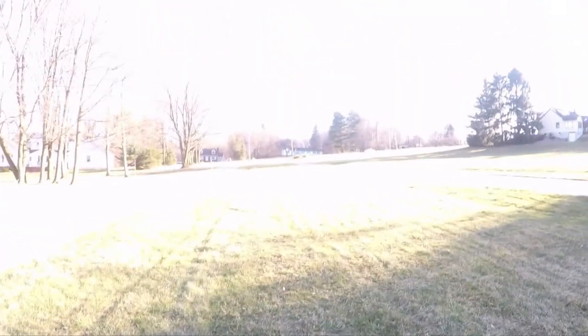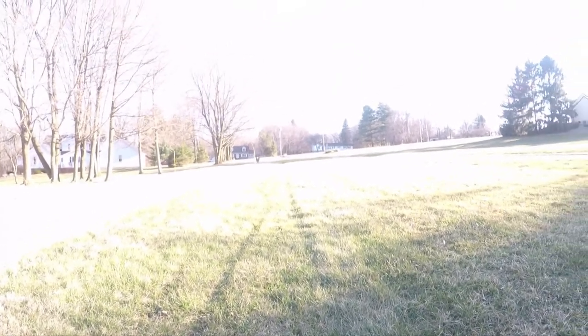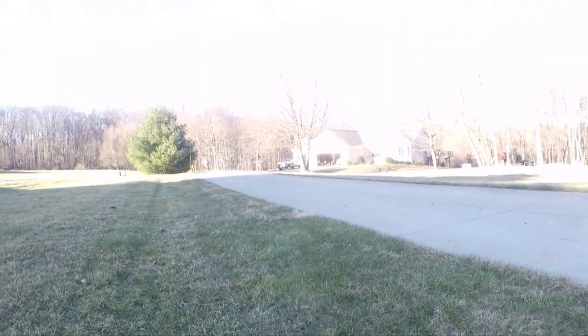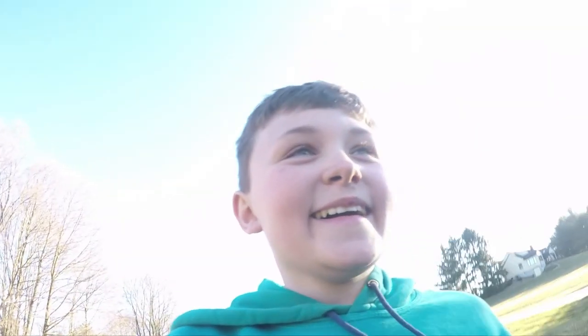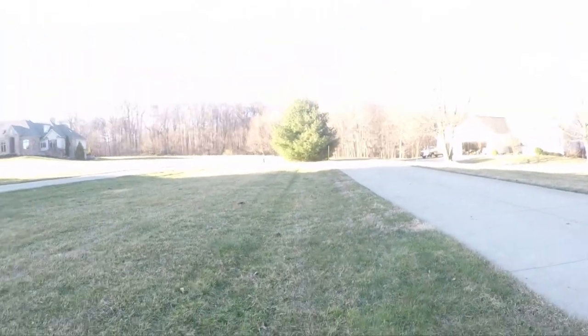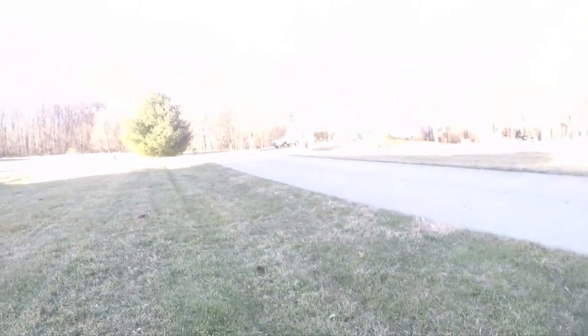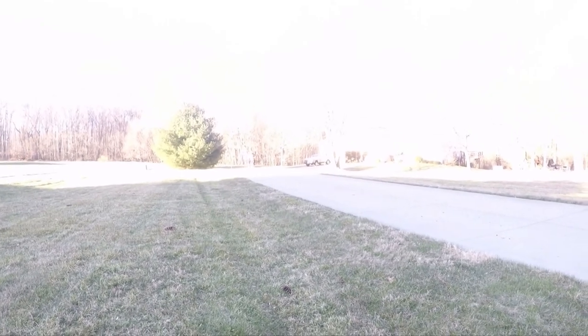There's a bird. I don't know about you, but that's awesome. I thought he blew it up for a second. Alright, he's coming around. I feel like such a professional cameraman right now.